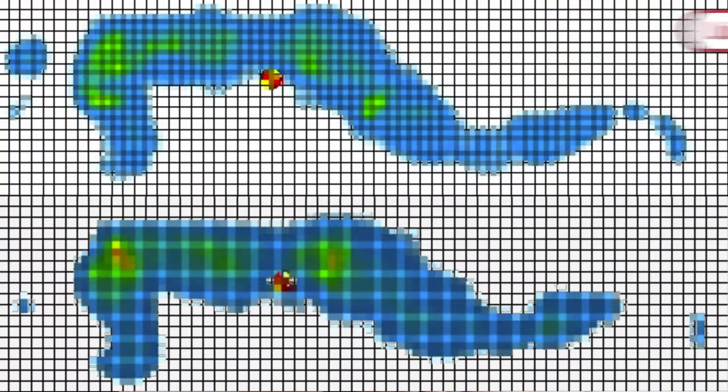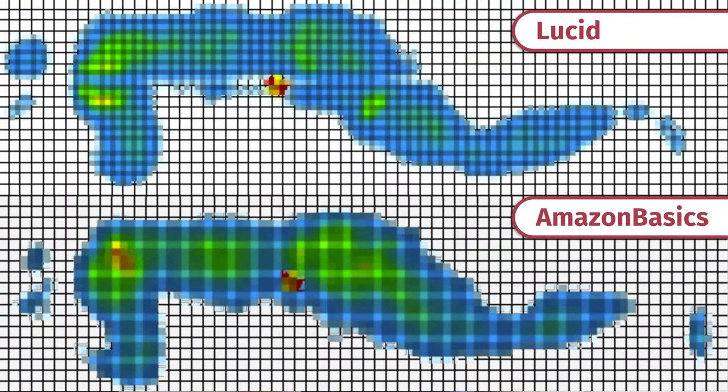At Mattress Clarity, we love our pressure map testing because it shows you exactly how well every mattress relieves pressure. I lie down on my back, side, and stomach, and you see anywhere from blue for no pressure all the way up to red for high pressure. Out of these five mattresses, the Lucid and the Amazon Basics relieved pressure the best. The other three showed a little more yellow, orange, and red. The Amazon Basics is a little softer with memory foam, and the Lucid has a very nice pressure-relieving memory foam on top — both did a very good job overall.